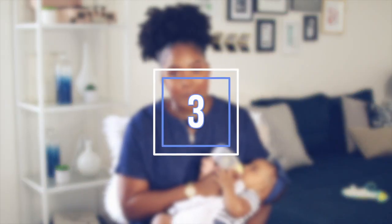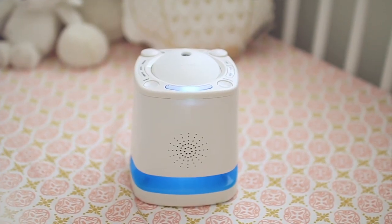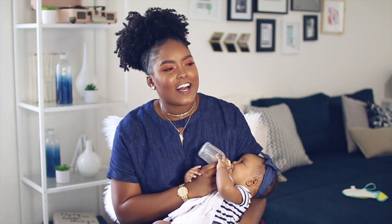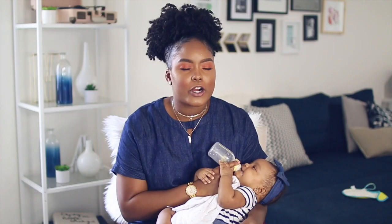My third essential is a sound machine. I think for most babies they enjoy hearing sounds similar to what they heard in the womb — it helps calm and relax them, and that definitely applies to Stella. We were using our phones to play white noise and they were dying because we left them on all night. We finally picked up a Munchkin sound machine from Babies R Us — it plays lullabies, heartbeat sounds, ocean sounds, white noise, and even has a projector so they can look up and see little stars and fish.